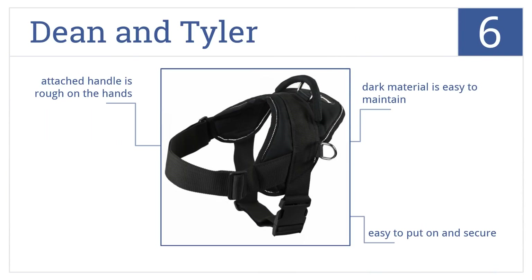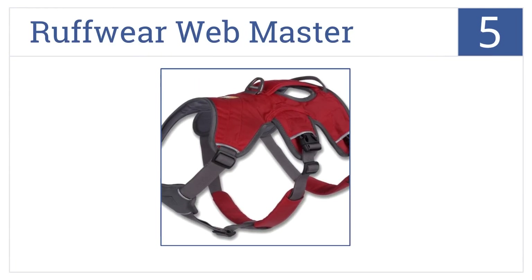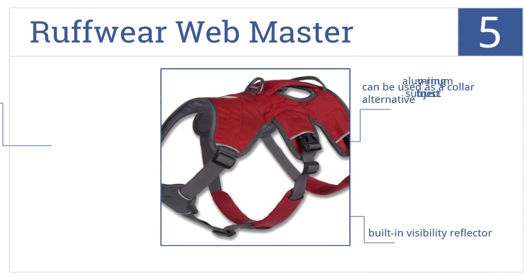At number five, it's the Ruffwear Webmaster, which disperses weight evenly to help maintain stability during adventures. It includes a leash connection at both the front and back ends and is a great collar alternative. It has built-in visibility reflectors, but the aluminum V-ring is subject to rust over time.